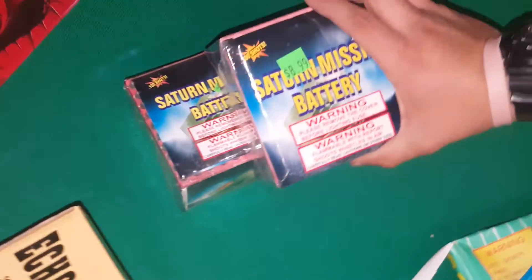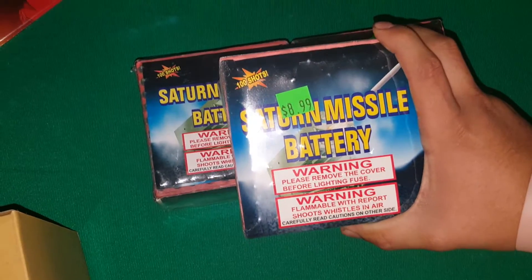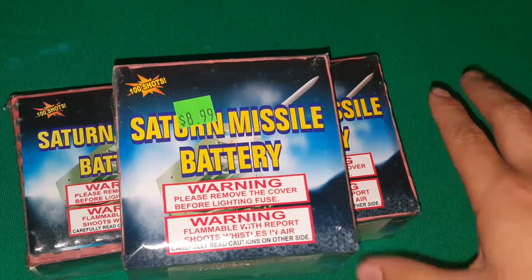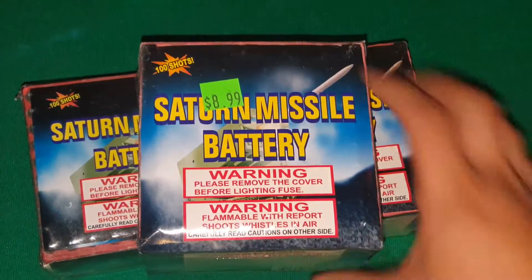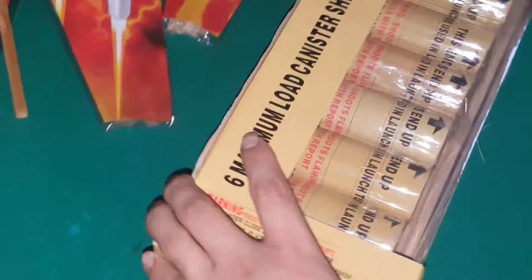Over here I have three 100-shot Saturn Missiles. These are cool for your firework show — you can fuse a bunch of these together and it'll be a nice show.